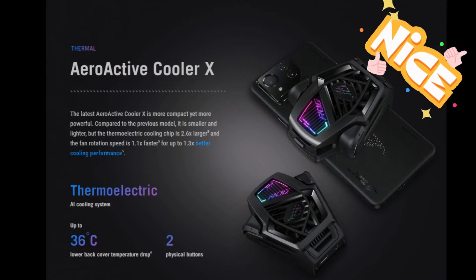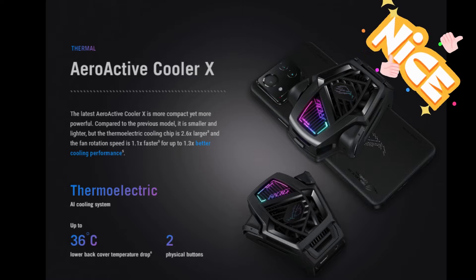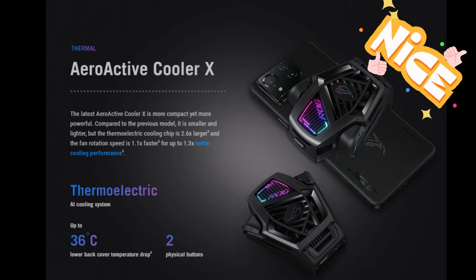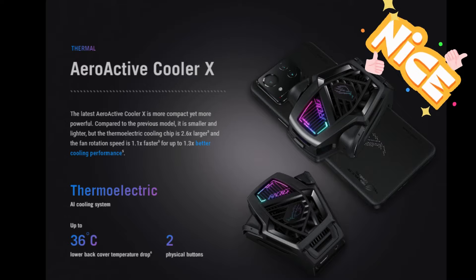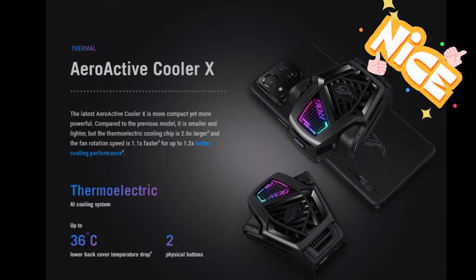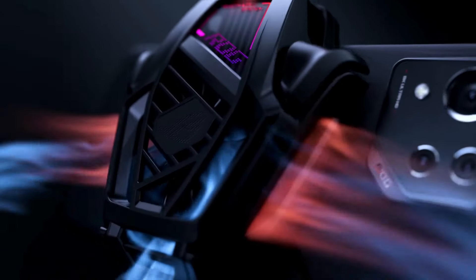For controls, Asus has kept their signature side-mounted USB-C port that can attach accessories like the AeroActive cooling fan. This nifty little accessory gives you two extra triggers and has its own kickstand, while still allowing you to plug in a charging cable and your headphones. It loses the bass speaker that the previous version had, but it is much slimmer and more ergonomic. You also get touch-sensitive shoulder triggers for gaming.